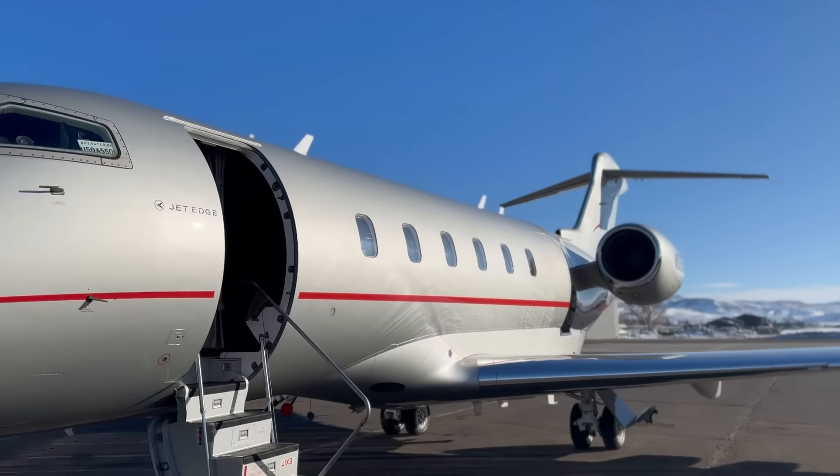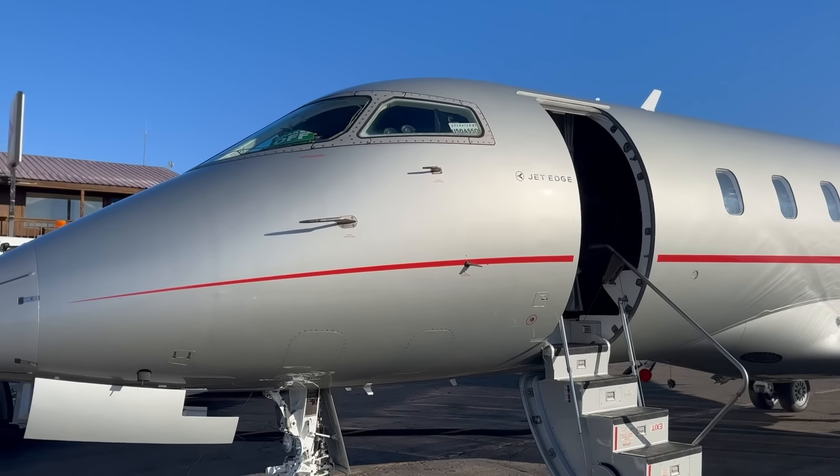If you ever wondered what it's like to be a Part 135 pilot, well today you're going to get a sneak peek on what it's like to fly a Challenger 300 for Vista America. Come along.